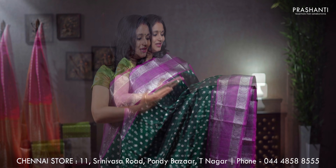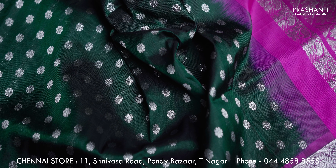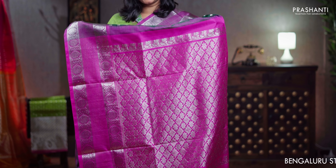Bottle green with pink, one more beautiful saree with lines of silver zari and floral pattern on both sides of the borders. The body has got floral buttas — thousand butta model running all over the saree, a contrast rich pallu in silver, a plain pink blouse, priced at ₹11,050.